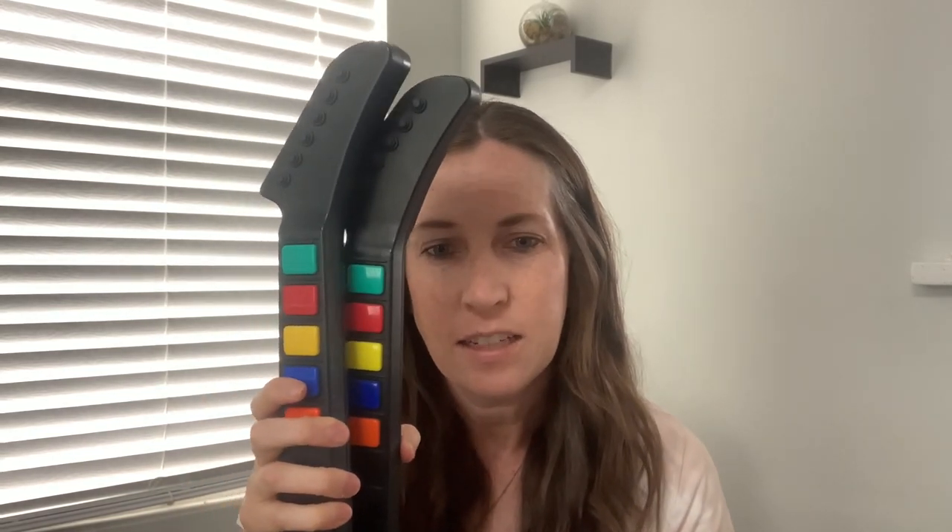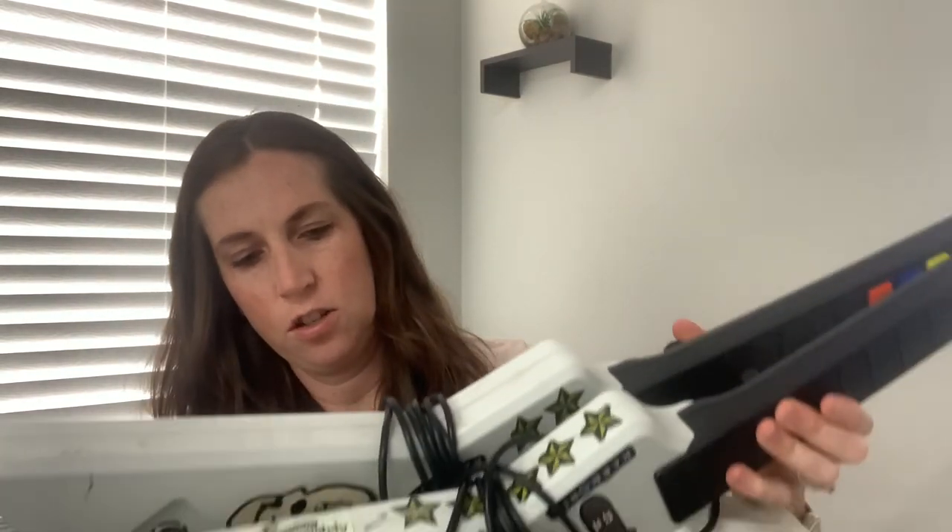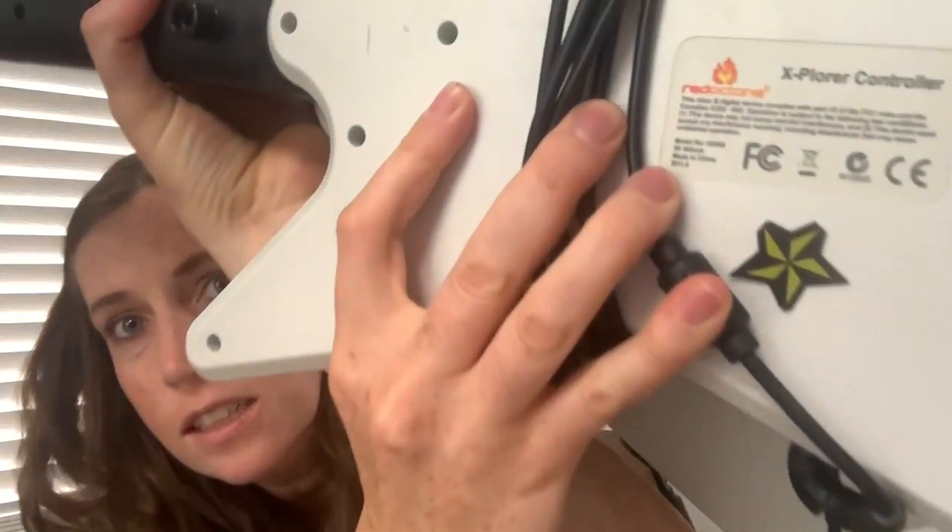My husband and son were driving home from fishing and they saw a yard sale over Memorial Day. And they found these — this was probably our biggest find of the week. They paid $15 for both of them. We have them listed for $175 to $200 together. They are Explorer Guitar controllers — that's the type — and you can see it here on the back. These are the ones that tend to do really well for us so we always try to pick these up when we find them.